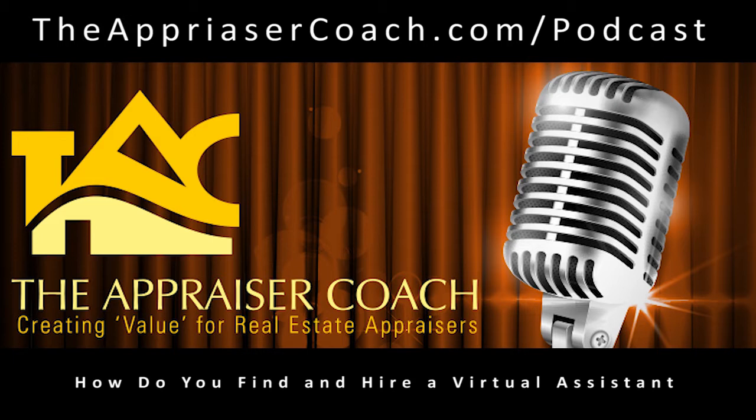Welcome back to the most listened-to appraisal-related podcast in the world — the podcast with over 500 episodes and almost a million downloads. This is the Appraiser Coach Podcast. I'm your host, Dustin Harris. On today's episode, we're going to be talking about virtual assistants.